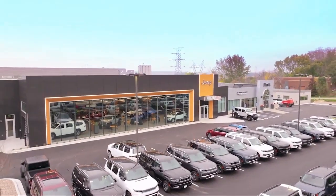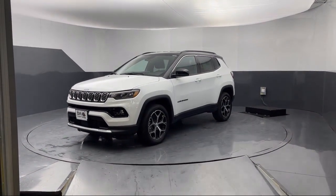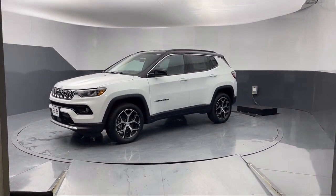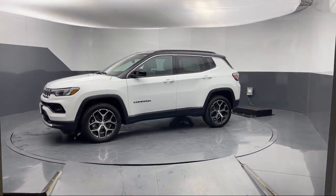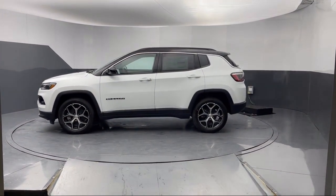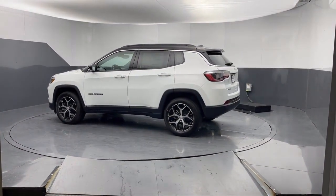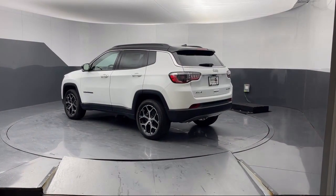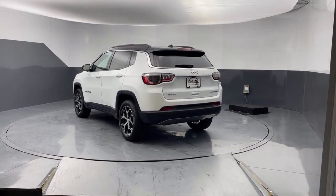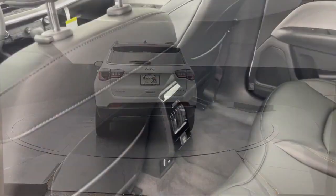Welcome to Park Chrysler Jeep, and here's a look at another one of our great vehicles for sale. It comes equipped with Parkview rear backup camera, 4G LTE Wi-Fi hotspot, rain-sensitive windshield wipers, leather steering wheel with auto tilt-away, alloy wheels, Sirius XM satellite radio, auto high-beam headlamp control, steering wheel controls, electronic stability control, and rear spoiler.